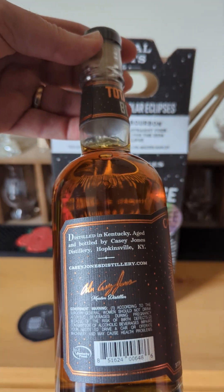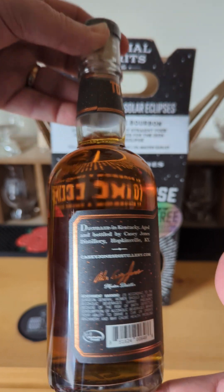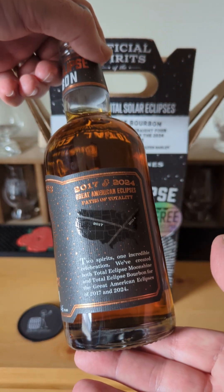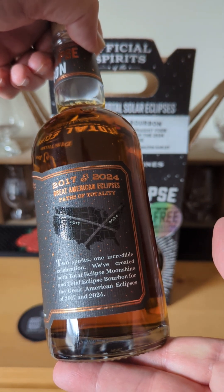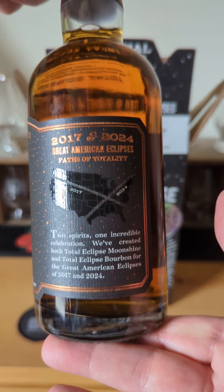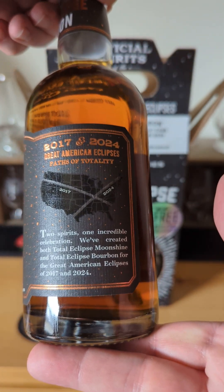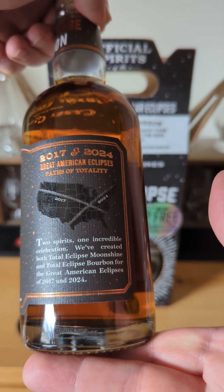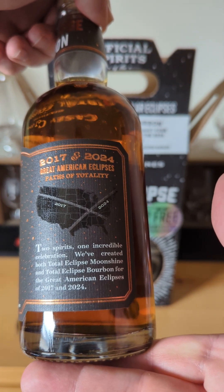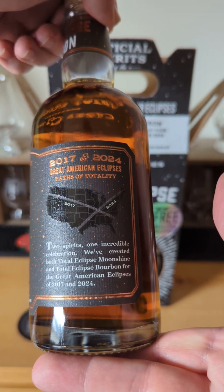Looks nice — distilled in Kentucky, aged at Casey Jones Distillery in Hopkinsville. They have a map on here that shows the two eclipse paths. Two spirits, one incredible celebration. They've created both Total Eclipse Moonshine and Total Eclipse Bourbon for the great American eclipses of 2017 and 2024.